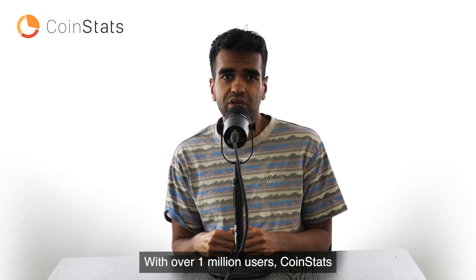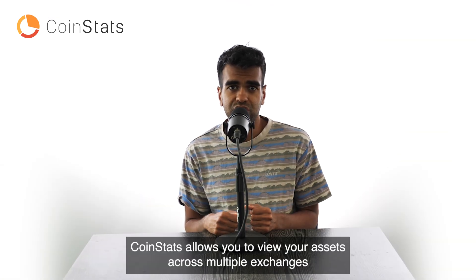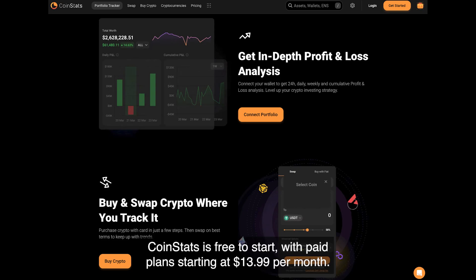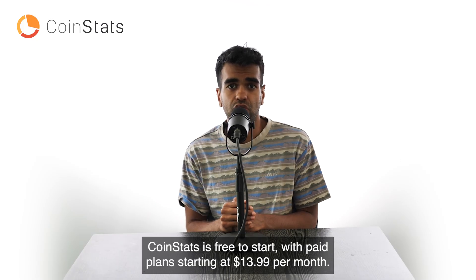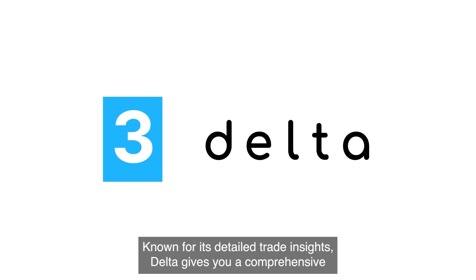Number two: CoinStats. With over 1 million users, CoinStats is a popular choice for portfolio tracking. CoinStats allows you to view your assets across multiple exchanges and decentralized protocols, all from one dashboard. CoinStats is free to start, with paid plans starting at $13.99 per month.